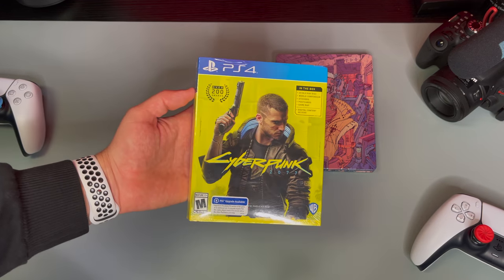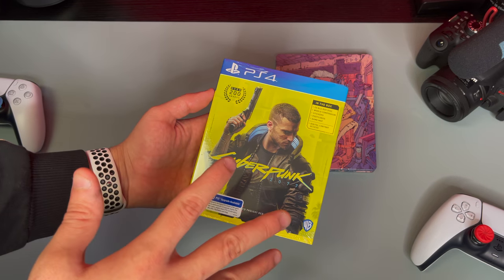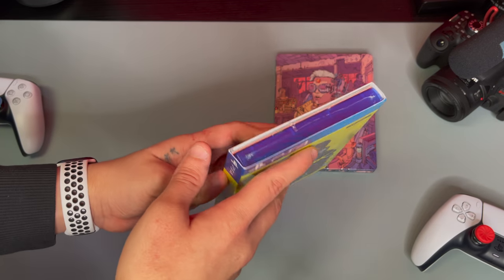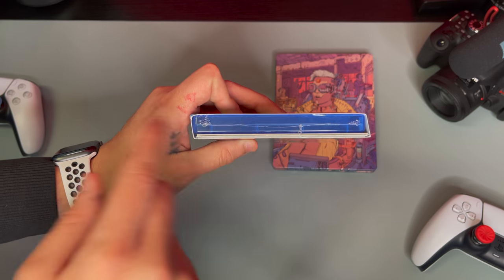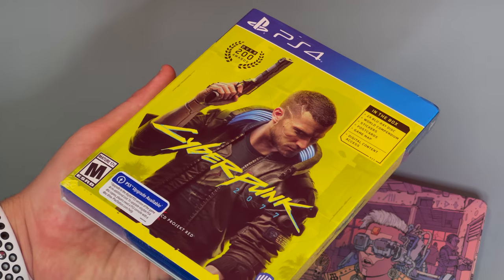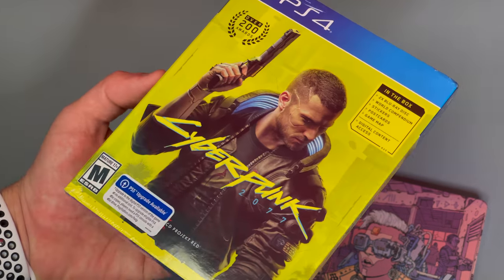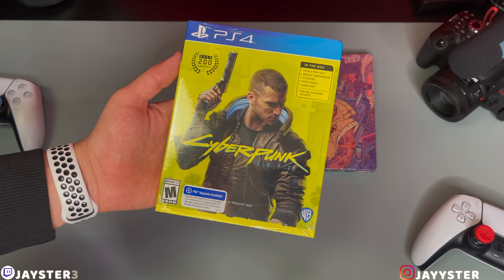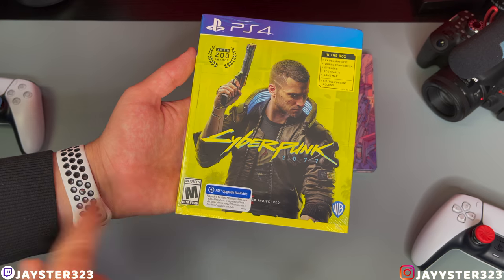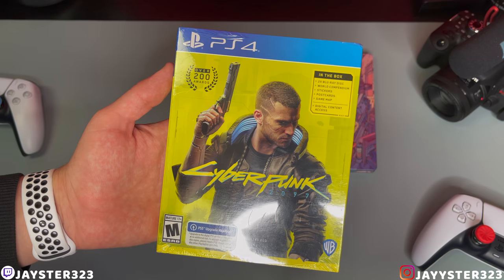Let's go on to the main prize right here — Cyberpunk 2077. I can already tell you I'm super impressed with CD Projekt Red and what they've actually included with the game. So we do have bonuses. You guys can already see the pretty nice packaging. We'll take a look here at the front cover. Over 200 awards already and the game just came out — that's freaking badass. We do have PS5 upgrade available when that does come out, so that's really cool.